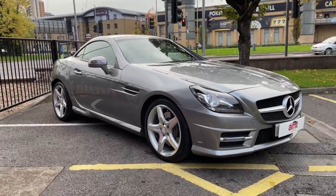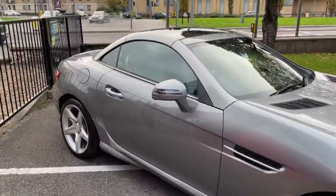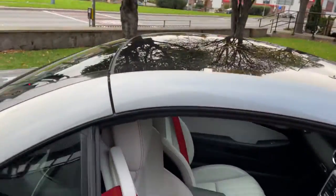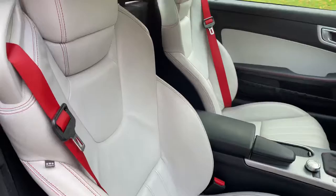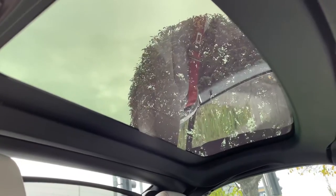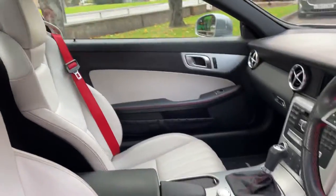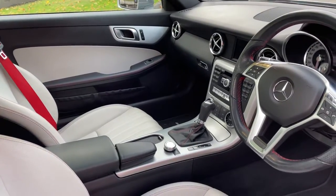It's finished in Palladium Silver with the crystal grey interior leather. Crystal grey with those sporty red seatbelts and a panoramic roof as well, so if you haven't got the roof down you can also have it bright in there anyway.